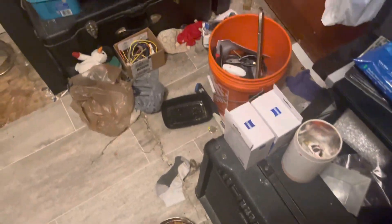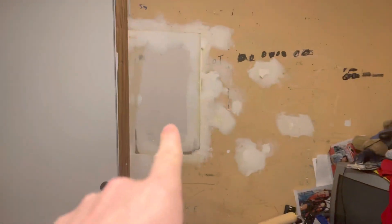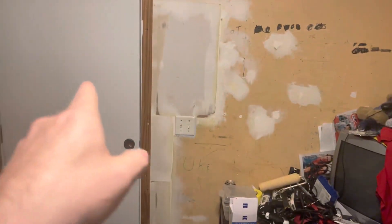Hey guys on YouTube. I want to show you what I did to my office. I refixed the wall. If y'all want to go see what it looked like, go look at my old videos — you'll see they had holes here.